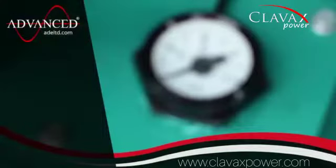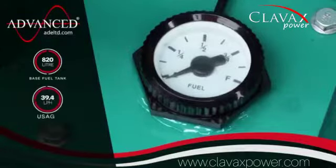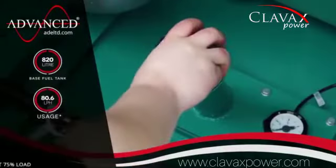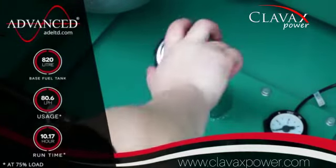This generator contains an ample 820-litre base fuel tank and uses 80.6 litres per hour at 75% load, resulting in a run time of over 10 hours at the same load.